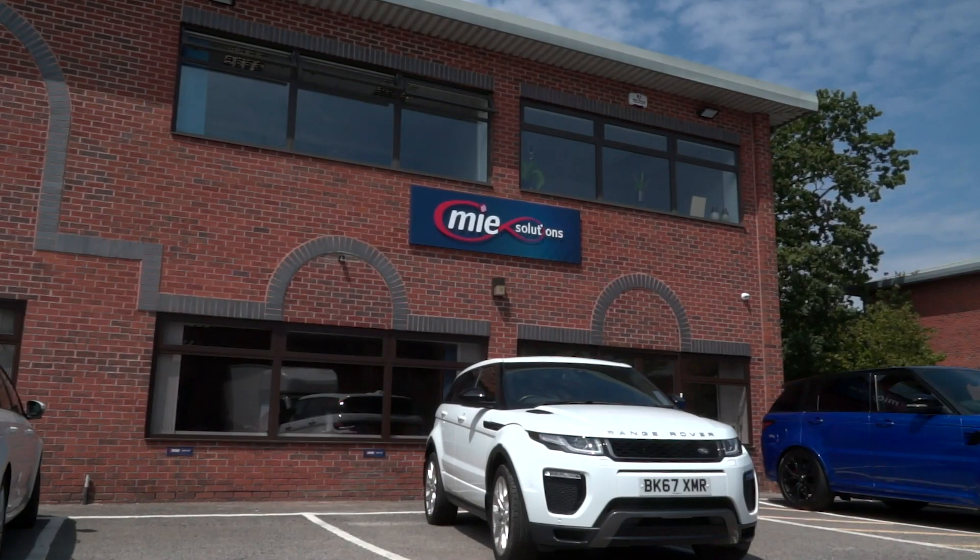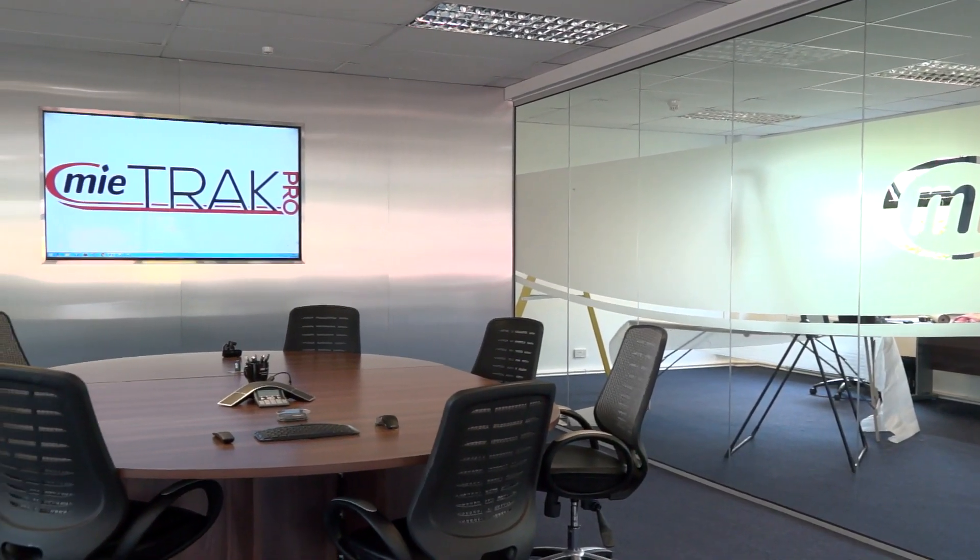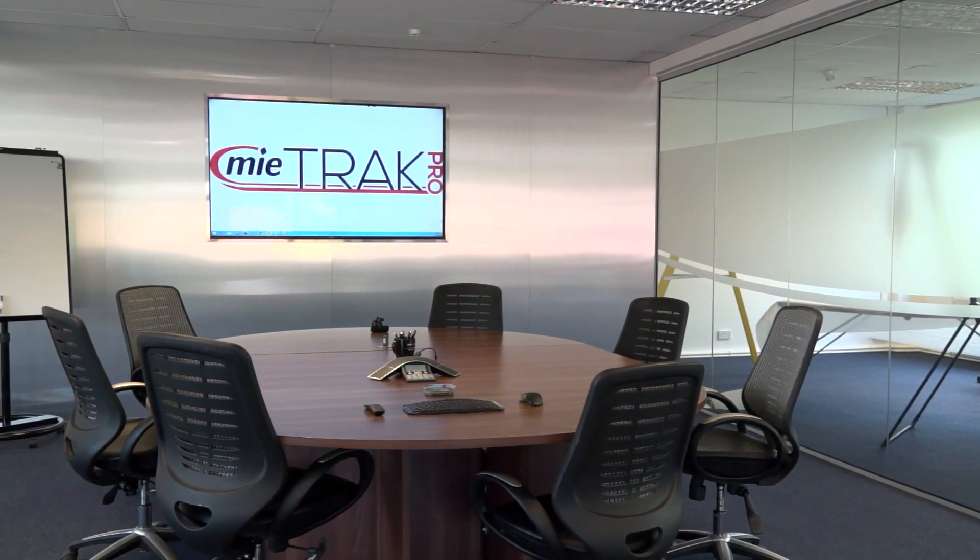Our head office in the UK is based in Redditch in Worcestershire, but we also have offices in the US in California, and there is also an office in Mexico and one in New Zealand.